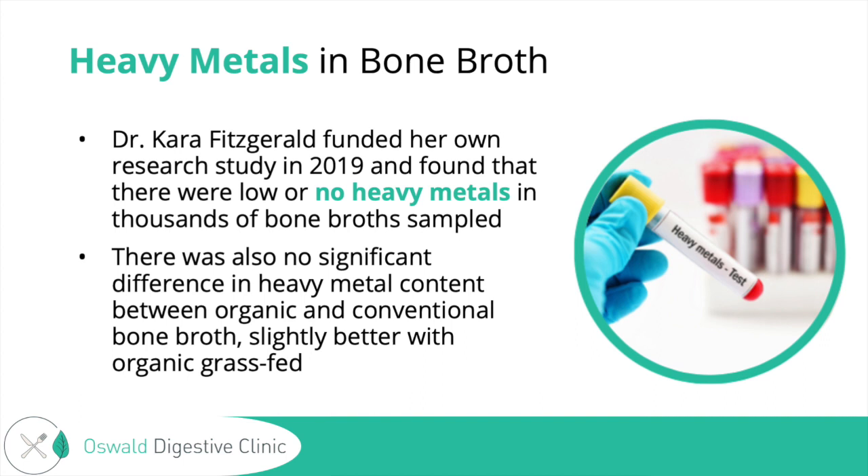I wanted to add a note about heavy metals. In 2013, a medical hypothesis from the UK came out — a small blinded study that showed some broths have a very high amount of lead, several times the recommended amount. That raised some huge red flags. That's why in 2019, Dr. Carol Fitzgerald funded her own study — a pretty big deal — and found that there were no or low heavy metals in the thousands of bone broths she sampled.